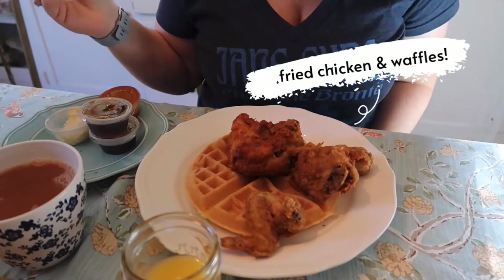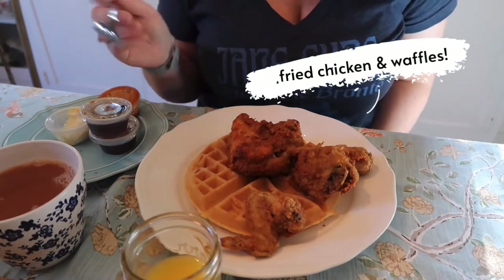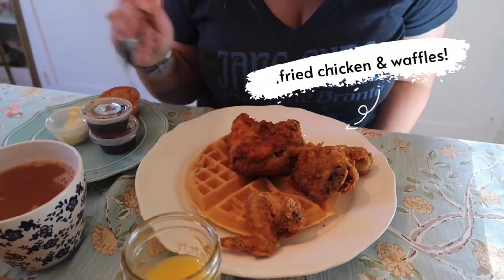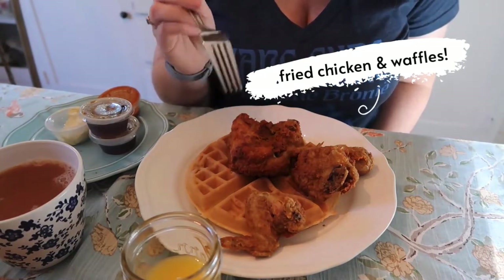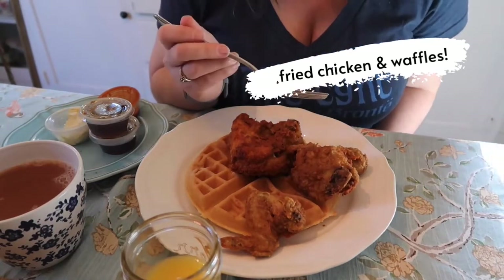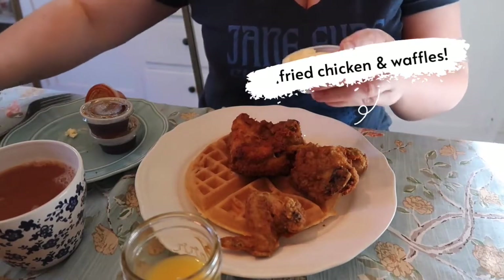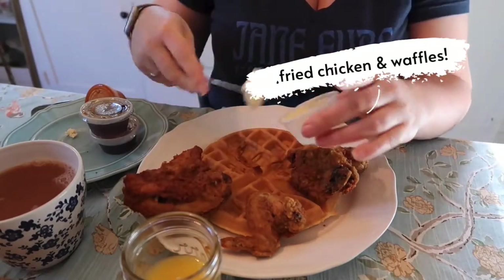I've got all of my food out of my boxes now and I've plated them. When you get fried chicken and waffles from American Waffle House, you get your waffle and four pieces of chicken — a breast, a wing, a thigh, and a leg. They gave me all my little condiments so I can get my waffle going.